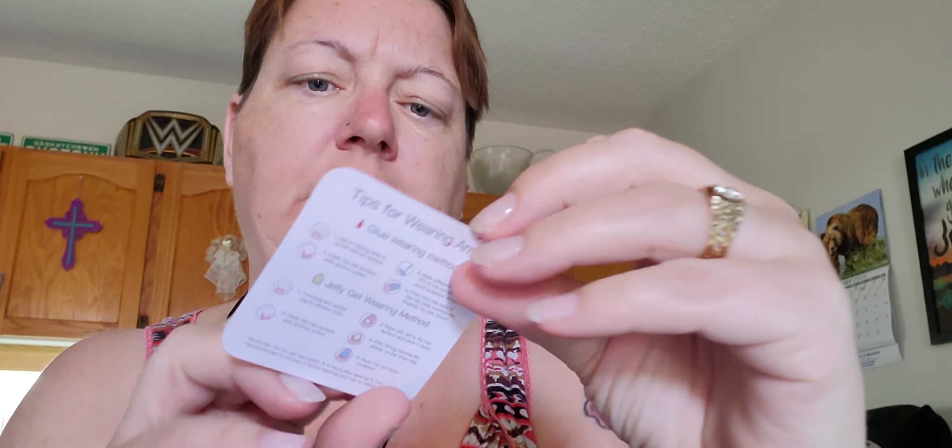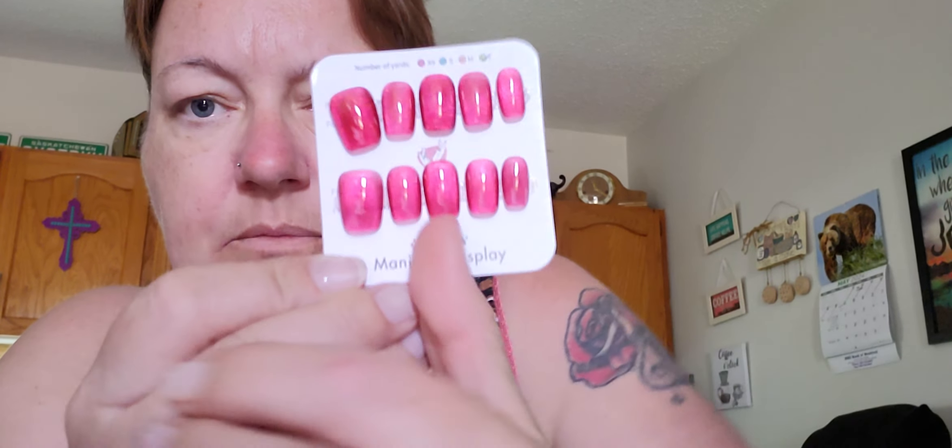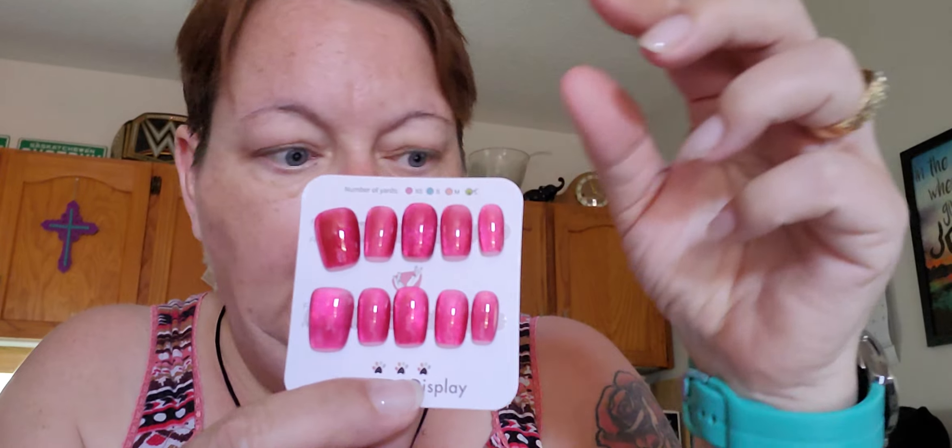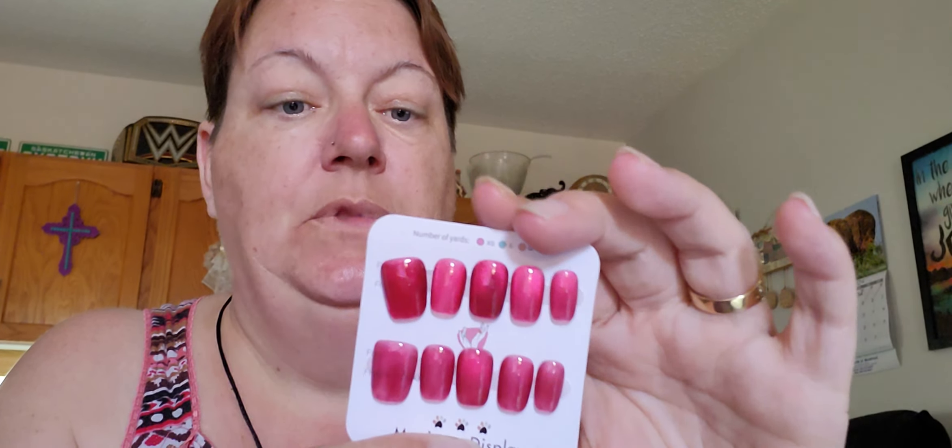It says 'manicure display' — I don't think these are going to fit my nails, not even my thumbnail. The bottom row looks pink compared to the top, or maybe they're pink and red. I paid $7.49 and they're now $4.86 for the large. This is my first time ordering handmade nails and I don't think they're going to fit. Oh well — maybe my neighbor will wear them.